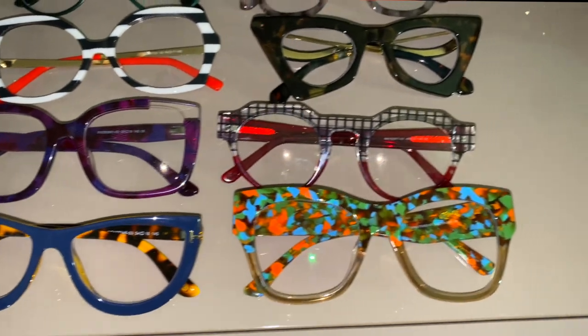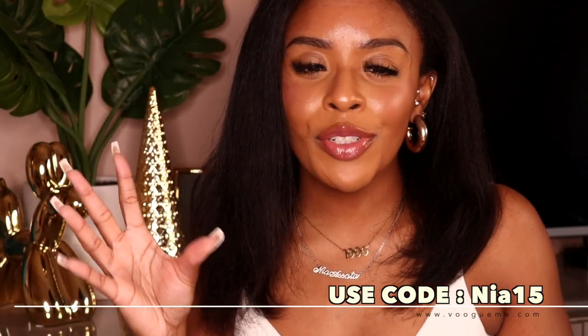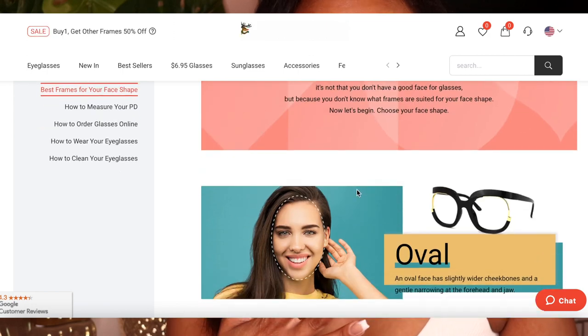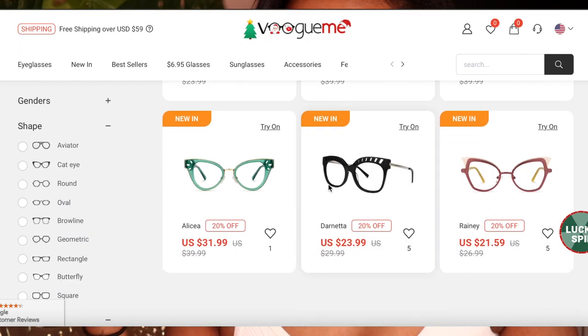I'm super excited about this because earlier this year I did get a certification in image consulting, and this is the perfect way to start implementing it on my channel. Glasses are one of the main things that can be tricky to navigate based off your face shape, or you want to find frames that really express who you actually are, and VogueMe is perfect for that. What is unique about VogueMe is that they have so many different styles at affordable prices, and you can actually shop based off of your face shape on the site.